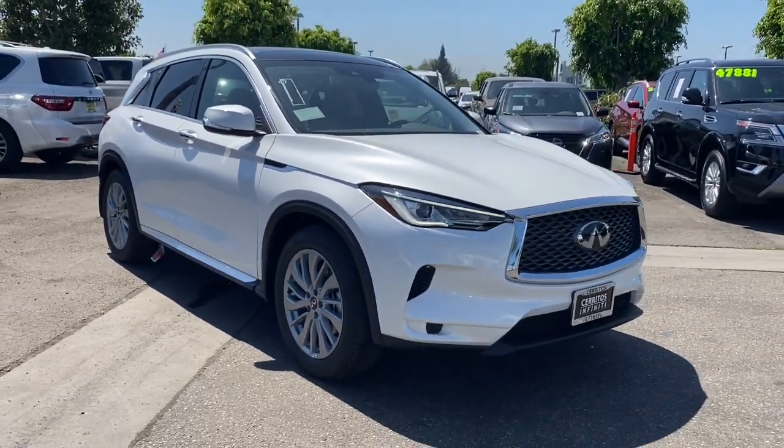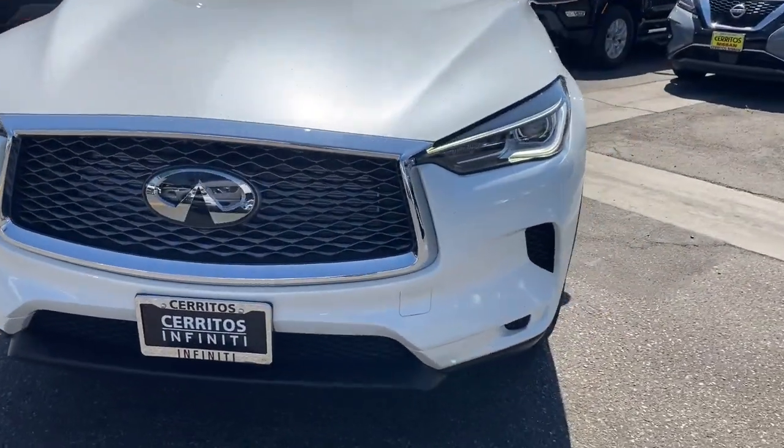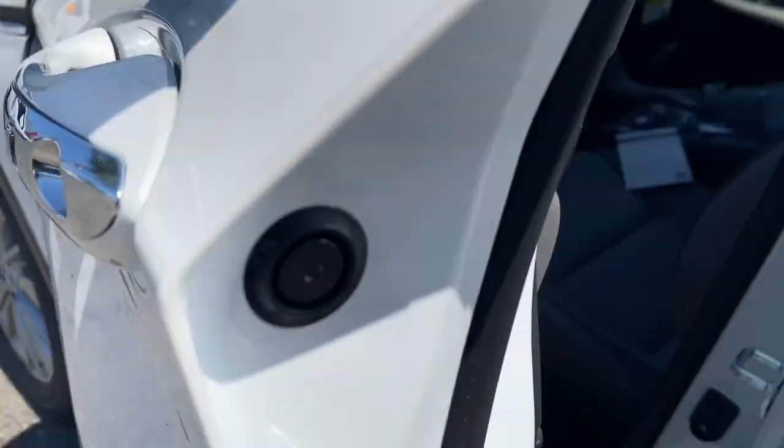Pre-collision system, panoramic roof, lane departure warning, sun/moonroof, keyless entry, hands-free liftgate, premium sound system, power passenger seat, remote engine start, heated mirrors.